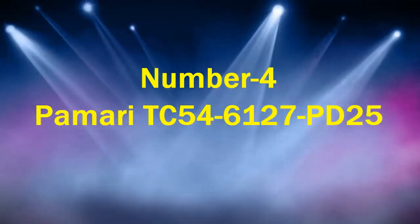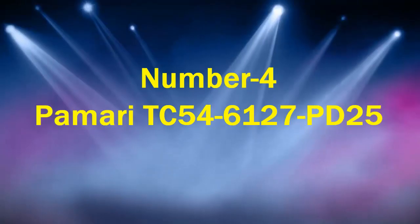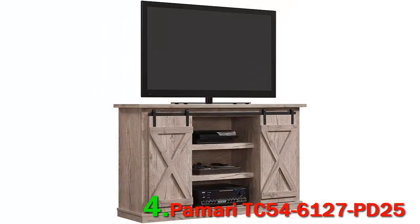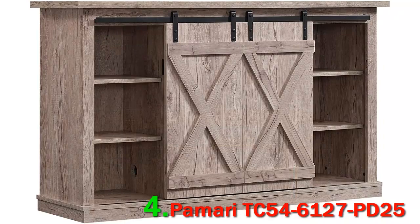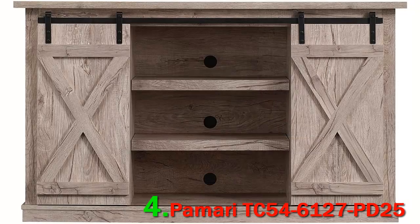Number 4: the Pamariti C54-6127 PD25. This entertainment center comes from Bello International. The company was founded in 1988, as the founders recognized the need for a furniture system that accommodated home entertainment components. They wanted to offer a design that would not only keep the equipment safe but also enhance the decor of the room.